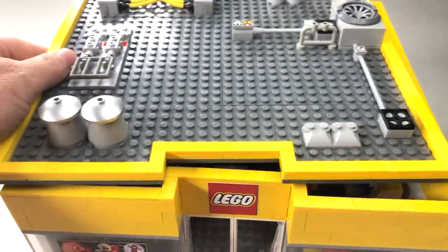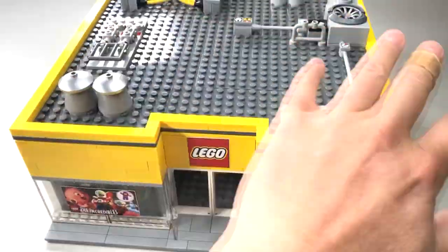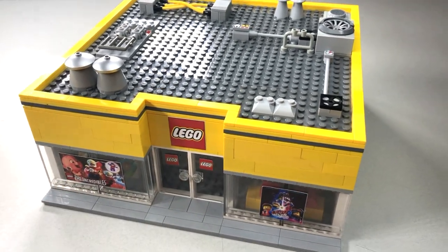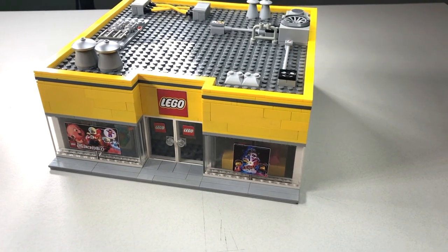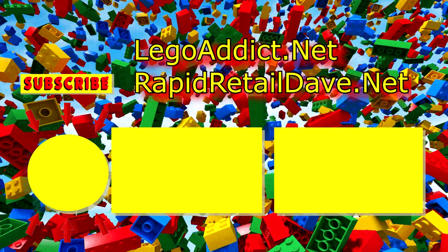So anyway, that is the Lego Store 2.0. What makes this 2.0 again is the addition of the roof — version 1.0 had no roof. I hope you like it! Be sure to check out all our videos and subscribe to our channel. You can find us at legoattic.net and buy any of our sets at rapidretaildave.net. Hit that bell so you receive every single video we make. I really appreciate you watching — we'll see you soon, brick addicts!